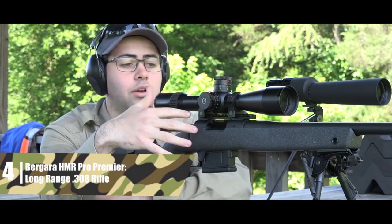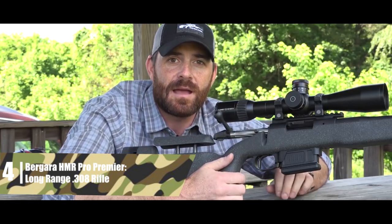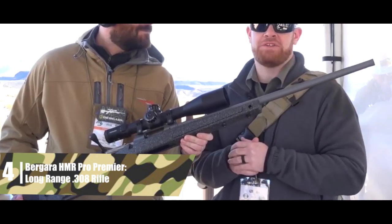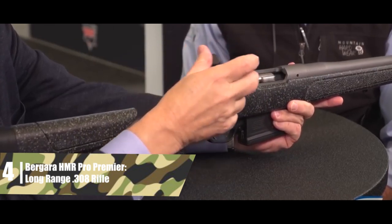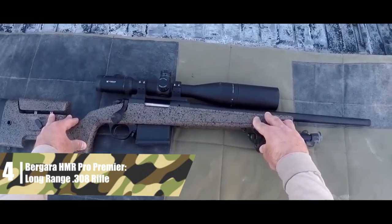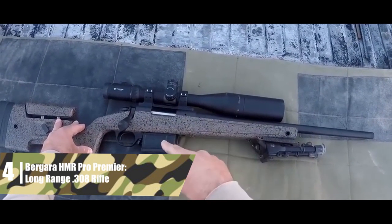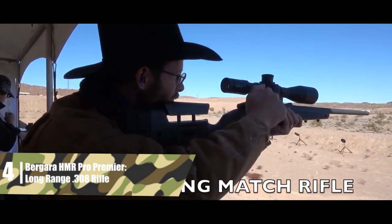Bergara HMR Pro Premier — long-range .308 rifle. Bergara produces excellent and affordable precision rifles, and the HMR Pro Premier is easily one of the best precision rifles for the money. It's built around a 20-inch barrel — a versatile length that's accurate enough for hunting and tactical shooting, but short enough for easy handling. Long-range competitors may prefer a 22 or 24-inch barrel, but the barrel is threaded, so the shorter length comes in handy if you plan to add a suppressor.